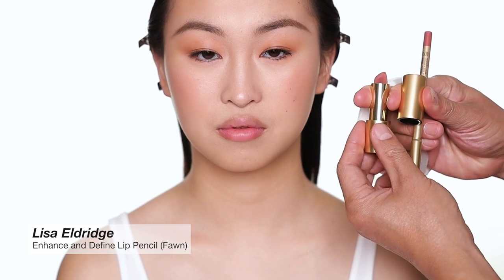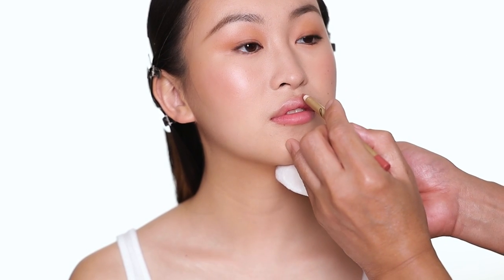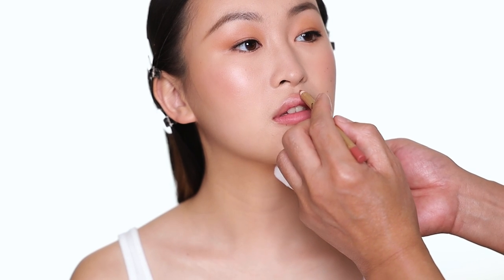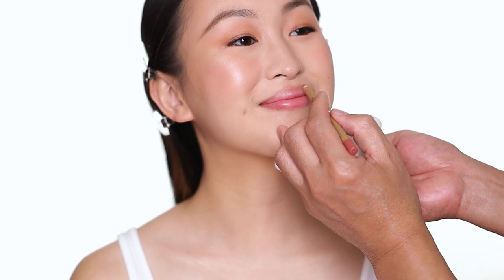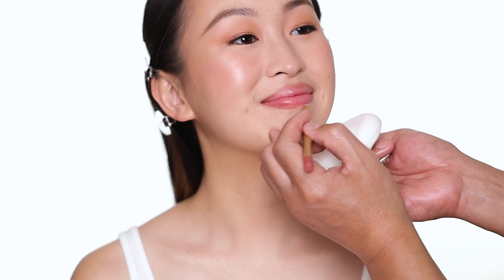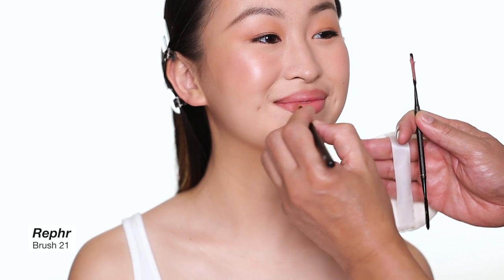For the lips I'm going to use a new velvet lipstick shade from Lisa Eldridge Makeup — such a beautiful color — and also a matching lip liner. This is a velvety matte finish lipstick. She's a great makeup artist from London; you guys should try this formula. Angela has a beautiful lip shape so I'm not going to cheat, I'm just going to follow her natural lip shape and fill in a little bit before I apply the lipstick. I tell the client to smile a little bit so you can stretch the lip shape out and draw more easily.